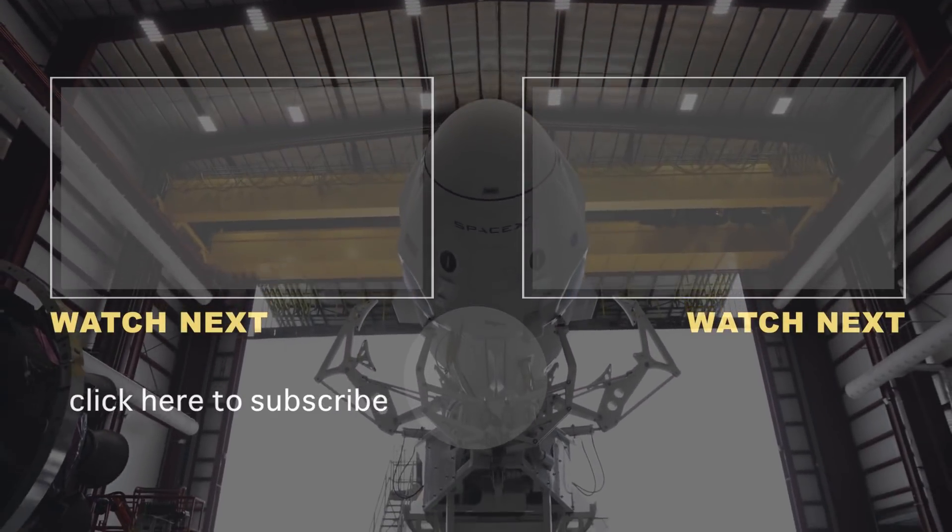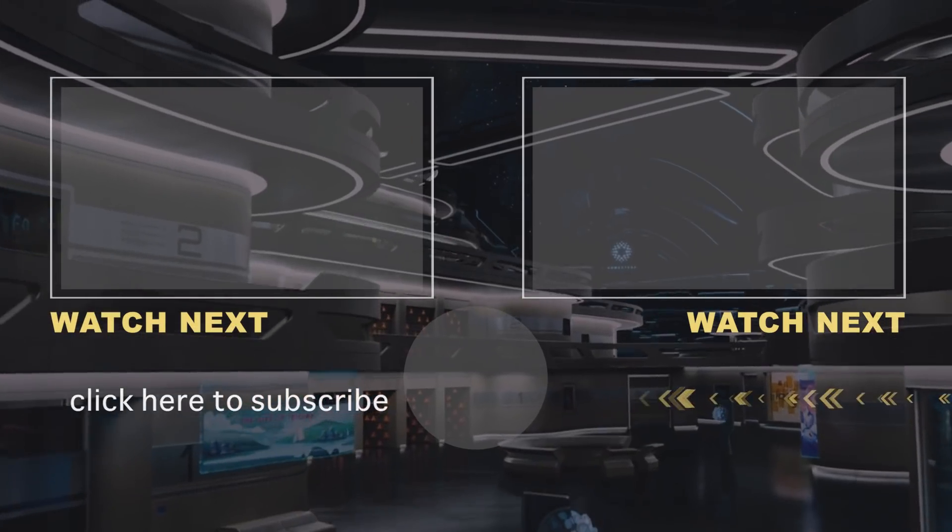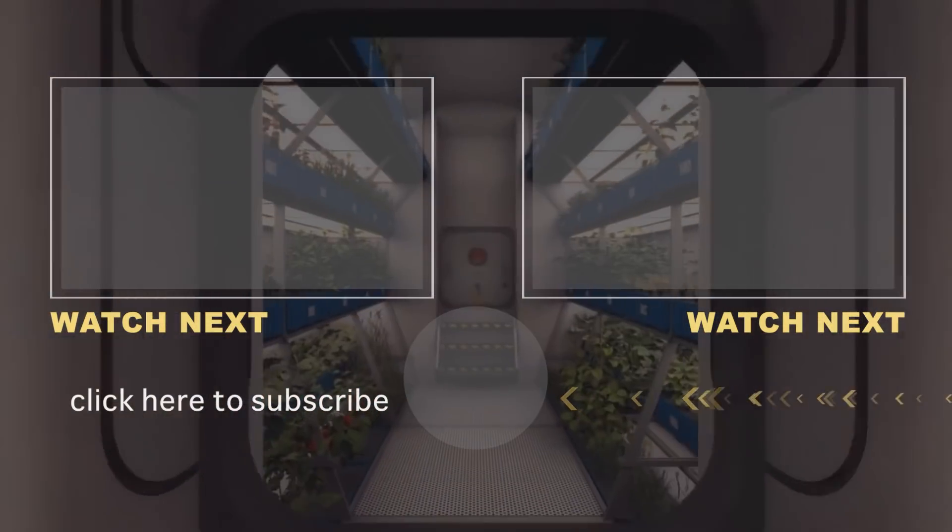So, which space vehicle should we showcase next? Let us know in the comments below, and be sure to like and subscribe if you enjoyed this video. Thanks for watching.